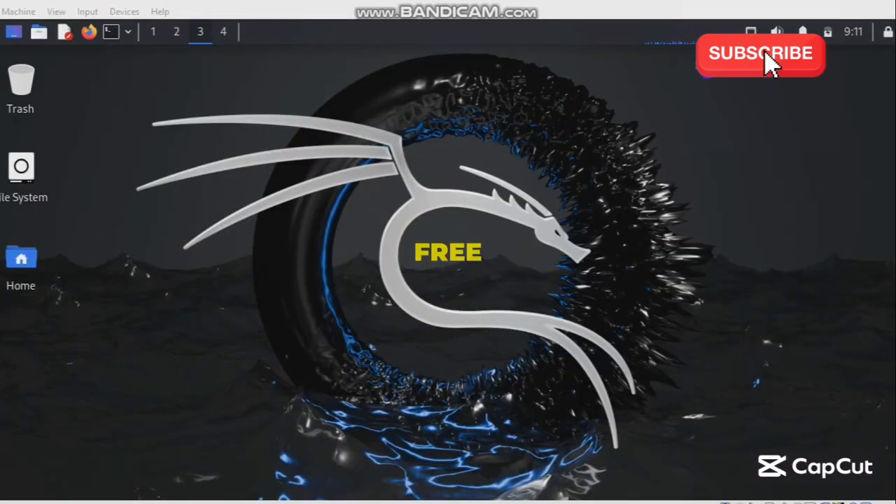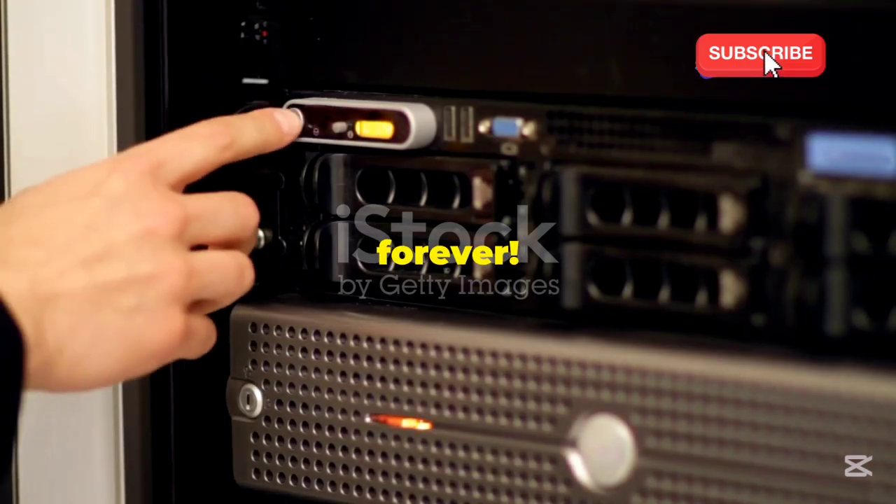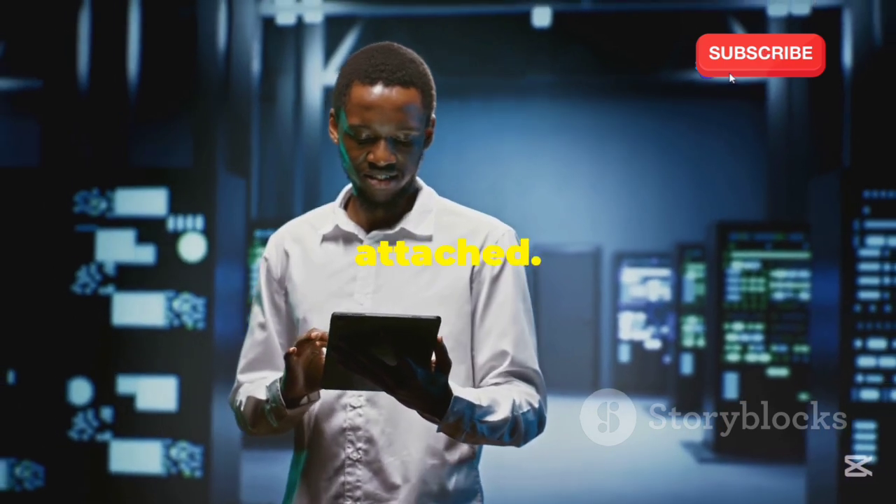Holy smokes — a free server for life! Hello everyone and welcome back to our YouTube channel. If you are new here, make sure to subscribe and hit the bell icon to stay updated with our latest content. You won't believe what I snagged: a completely free server. And not just any server, but one that's mine forever. I'm talking lifetime access, no strings attached.